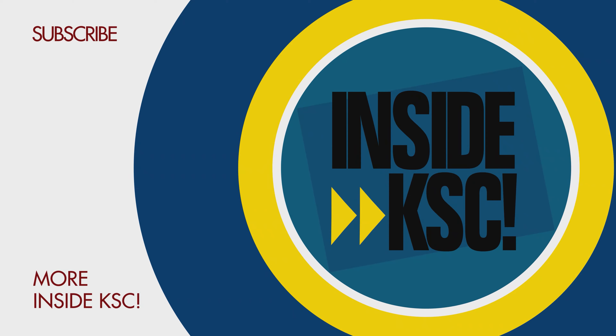For more Inside KSC, check us out on social media and at nasa.gov slash Kennedy.